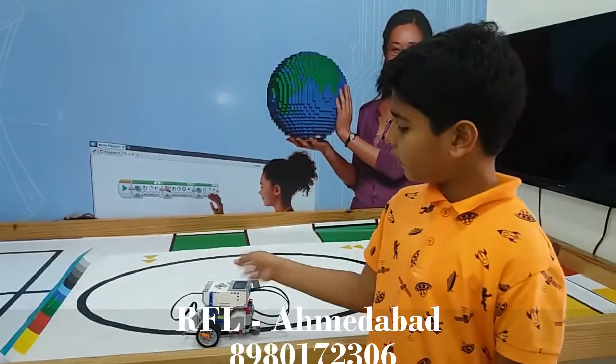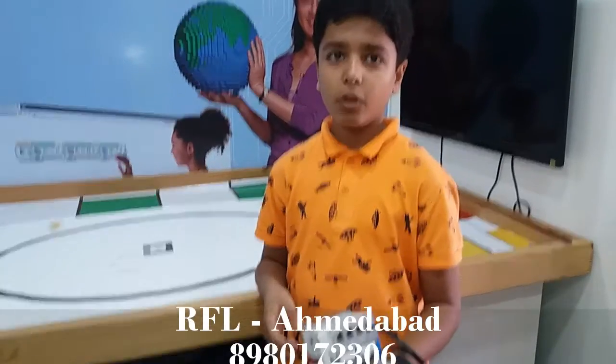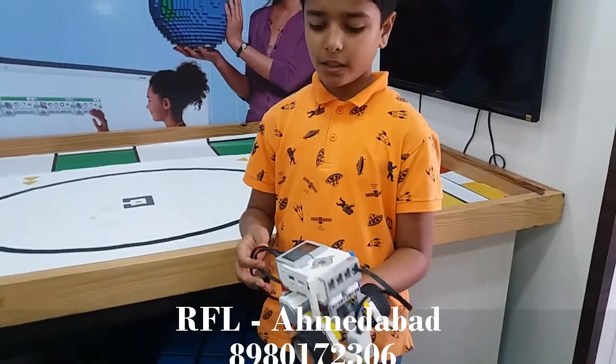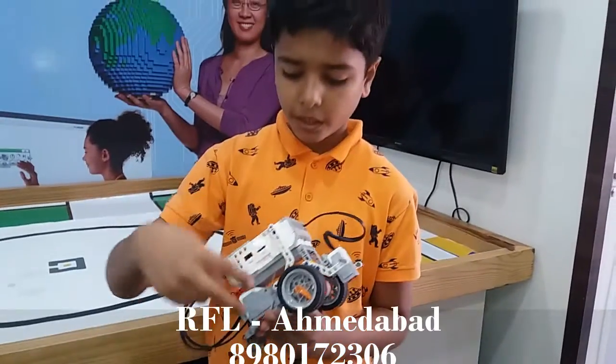Hello, my name is Dayan. Today I am with this light follower robot in RoboFirm Lab in Labal. It has one brake, a light sensor and two motors.